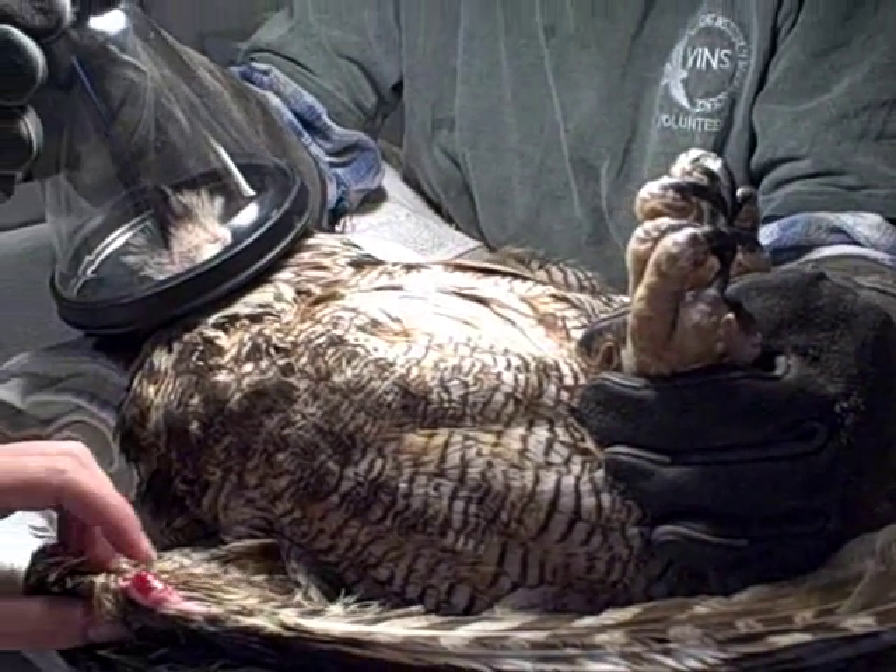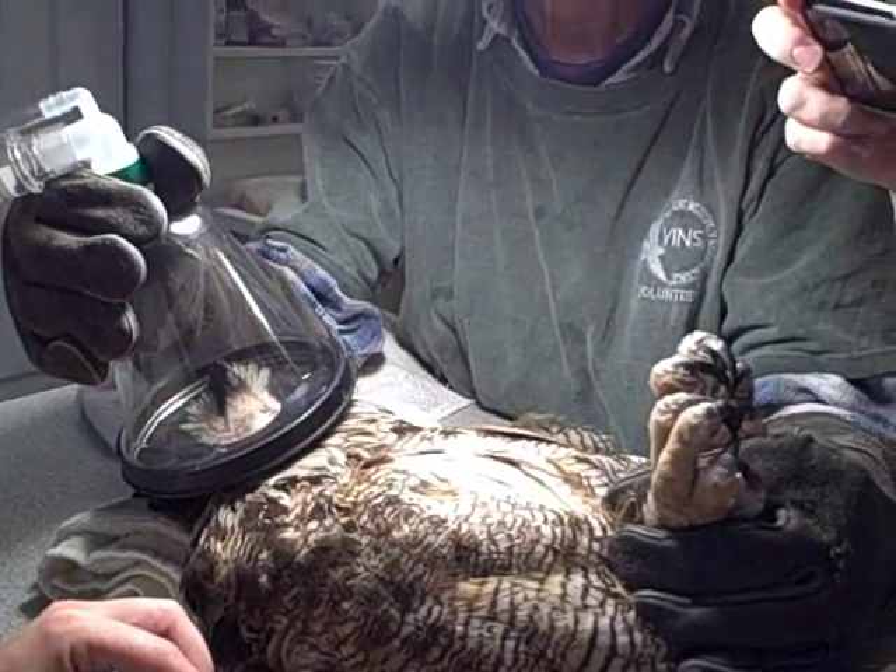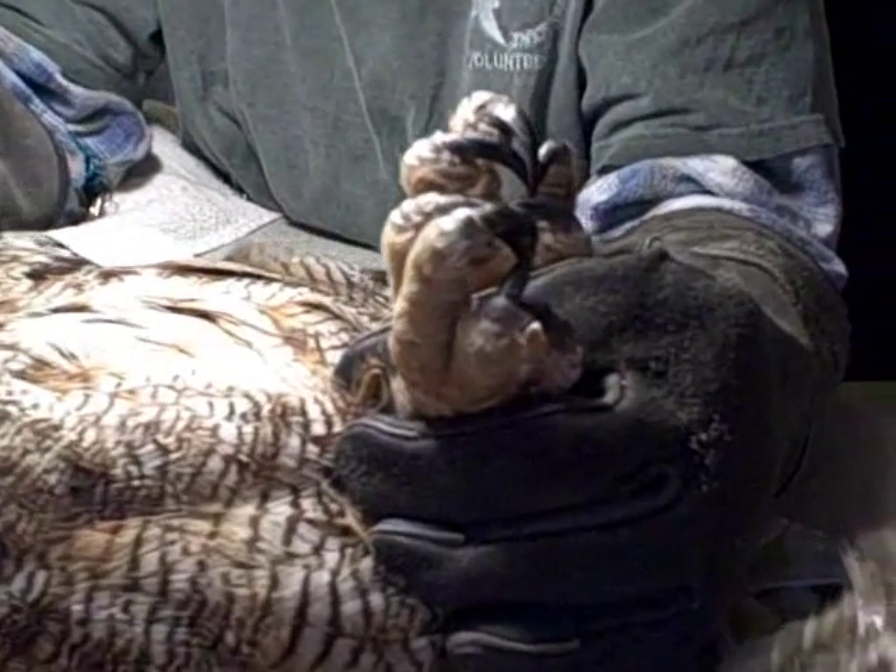We have a volunteer who is holding the mask on the owl and is also holding the owl's feet in case she does wake up at all.